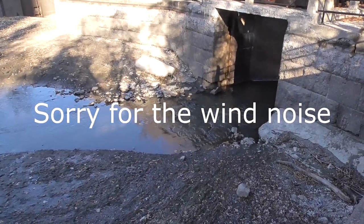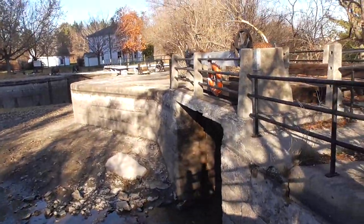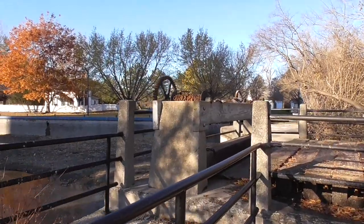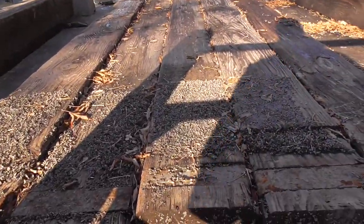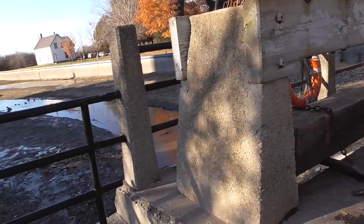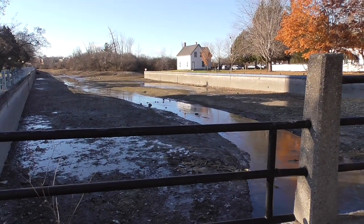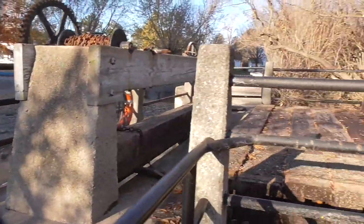You can see the diversion tunnel right here to drain the canal, a couple of old manual chain hoists and the stop logs that hold the water back during the navigational season — which runs from roughly what we call the 24th of May long weekend to Canadian Thanksgiving, basically mid-May to mid-October.